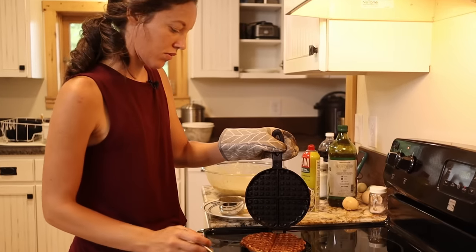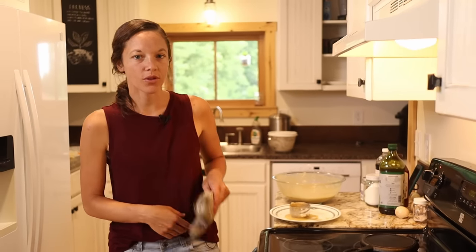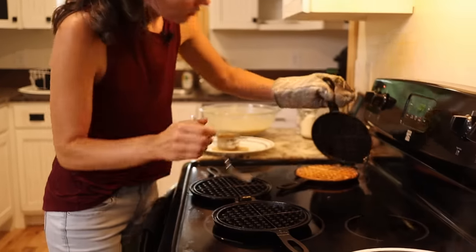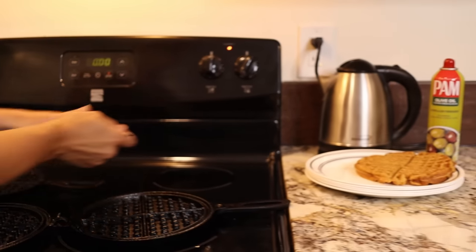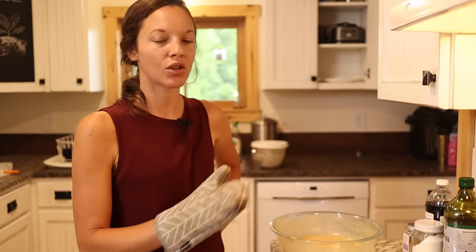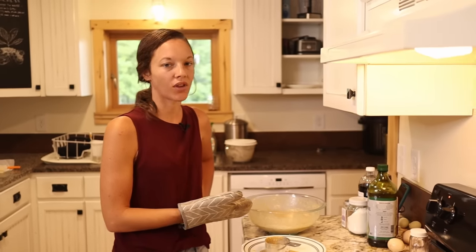The recipe I use for these waffles is from Farmhouse on Boone — sourdough waffles — so you can go check that out. It's a really simple recipe. You just use sourdough starter as the base and then add your eggs and oil, which makes it super easy. We keep a whole bunch of bulk spelt flour in our basement, and that's what I use to make these pancakes along with eggs from our chickens.